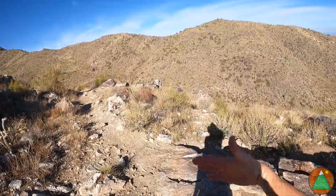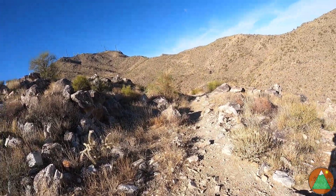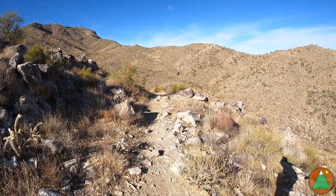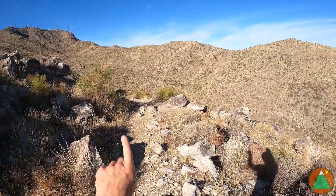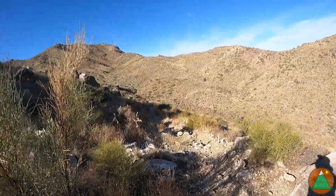It looks like we've got to go around this big drainage, and then maybe the peak's back there. That's not high enough — it's going to be back there further. Looks like we wrap around, hit that saddle, and then maybe bang a left. Nice little break here.